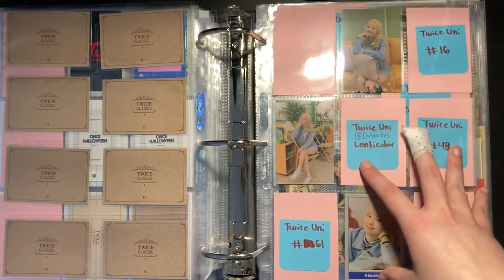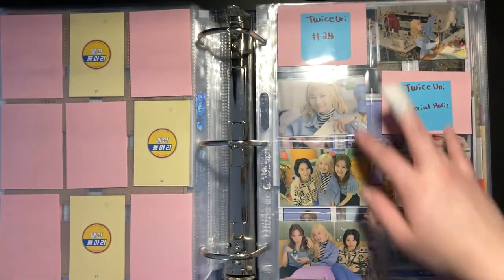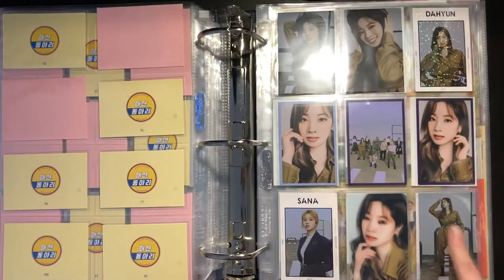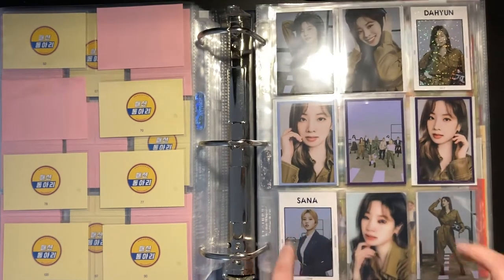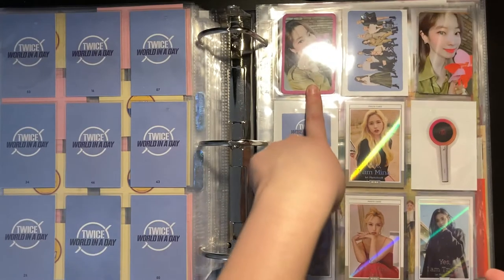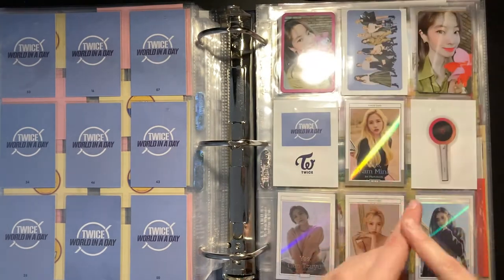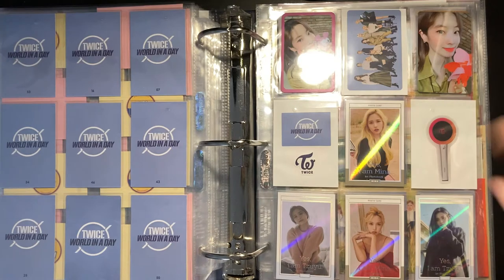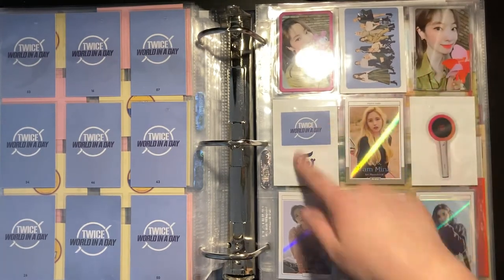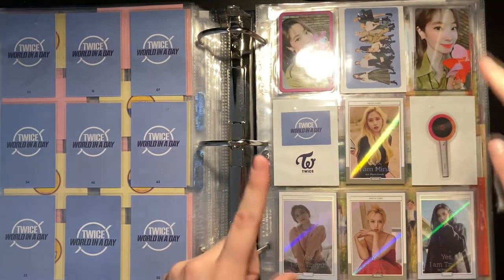I have most of the TWICE University trading cards — all the others are waiting to ship, and I'm only missing one I haven't bought yet. Then I have all of the TWICE World in a Day trading cards as well as the lenticular — I kept Sana's because it filled the page. I have the Lovely Plastic Model photocard that came with her AR Ticket from World in a Day, plus the stickers that came with it. I also have both Yes I Am Sui photocards from her photo book and same for Mina.